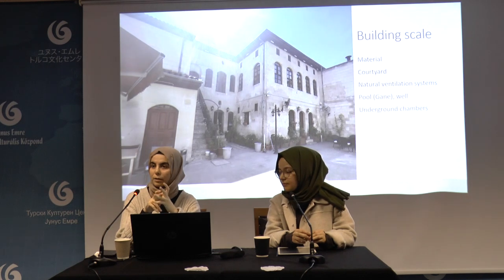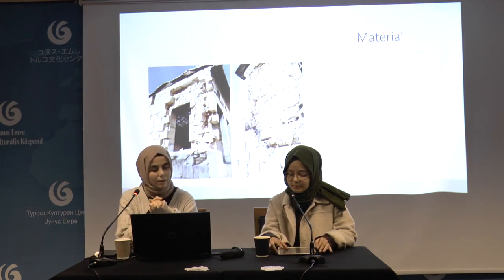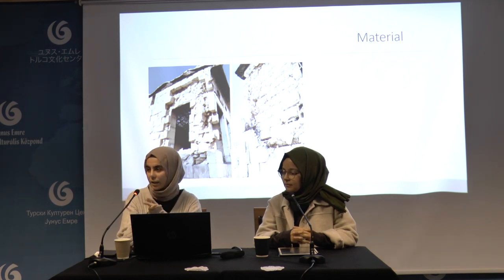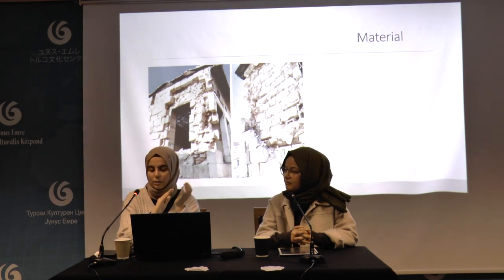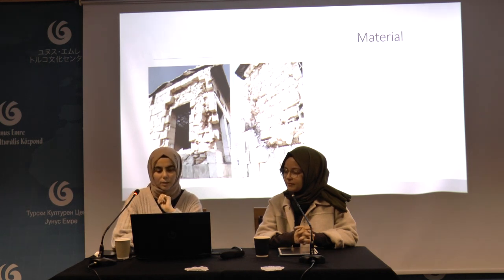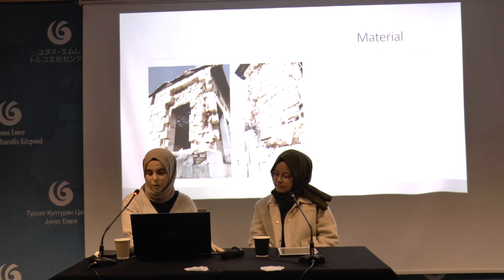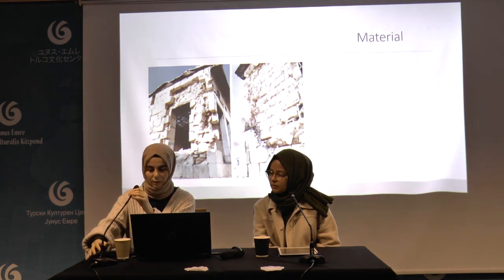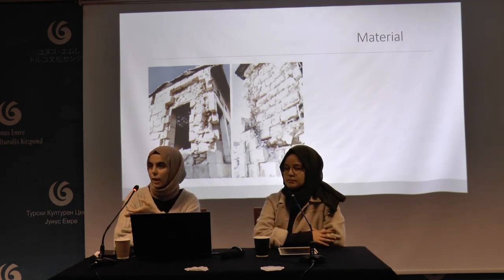At the building scale, we can talk about material, courtyard, natural ventilation systems, and underground chambers. The material used in traditional Gaziantep architecture is limestone, known locally as hawaiya and kmok. The walls are generally about 60 centimeters thick, ensuring interiors are cool in summer and warm in winter. These walls consist of two layers: kmok stone, which is less affected by environmental conditions, is used on the exterior, and hawaiya stone, which absorbs air, is used on the interior. The wall is filled with rubble between the two layers, which also provides thermal insulation.